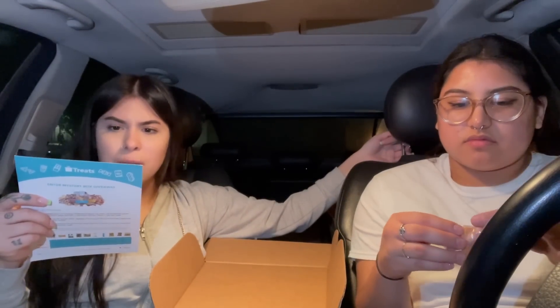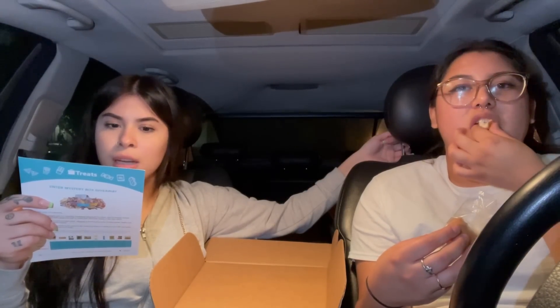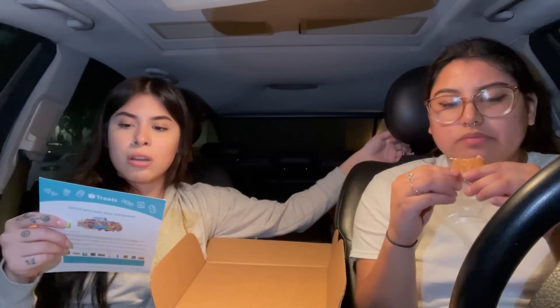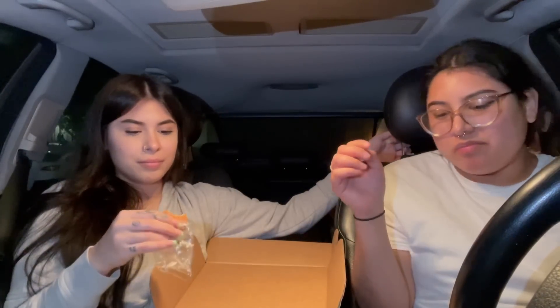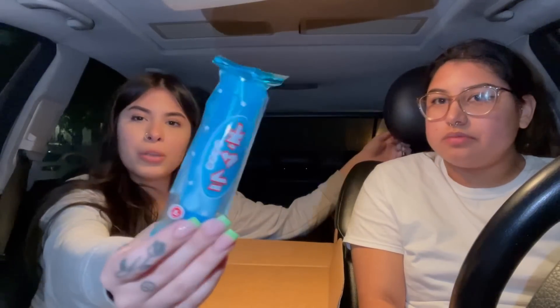This next one looks like a regular cookie too, but it's a red bean paste — you bite into a sweet, fragrant red bean paste wrapped with a soft chewy texture, perfect as a snack or dessert. It's cool. I'll give it a seven as well — maybe not my favorite. Six-point-five.